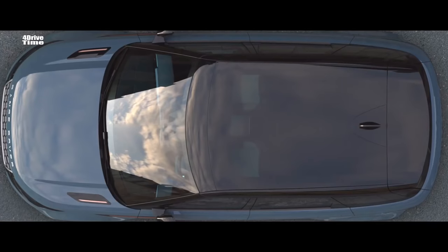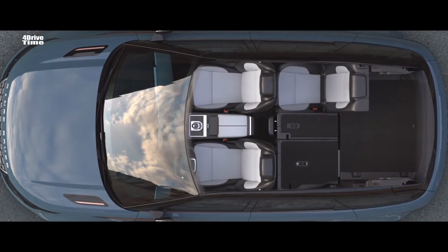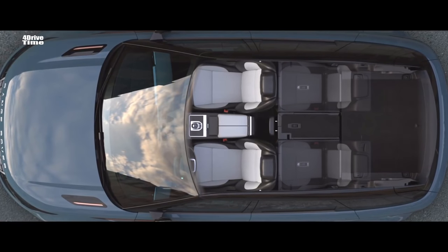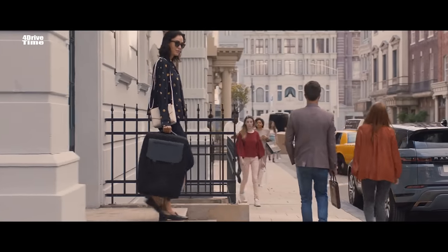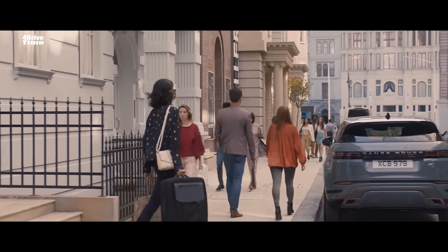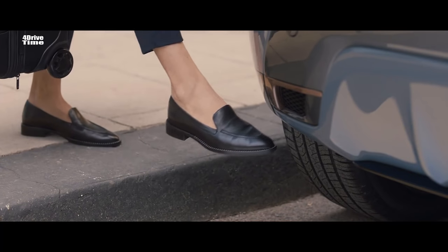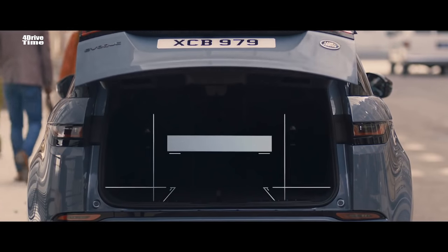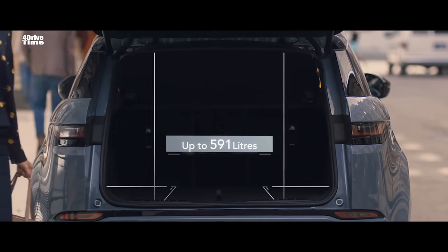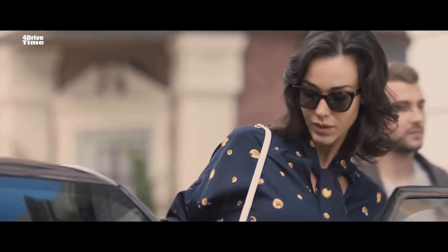The rear interior space has been designed for maximum versatility, with 40-20-40 folding seats allowing you to configure the rear to your requirements. If your hands are full, the gesture tailgate allows you to access the rear load space by simply raising your foot to the sensors located either side of the rear bumper. Range Rover Evoque offers a generous load space for this compact SUV.